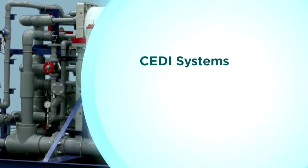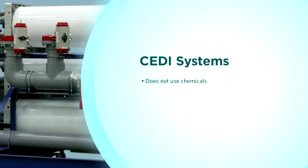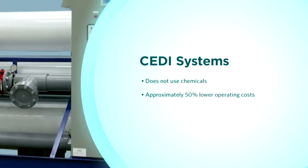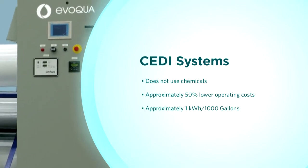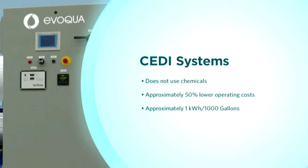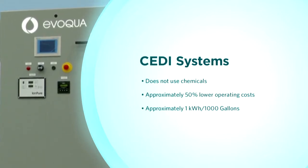IonPure Electrodeionization uses electricity instead of chemicals, resulting in a typical operating cost of less than 50% of conventional ion exchange systems. The average cost of running a CDI system is one kilowatt hour per 1,000 gallons. Based on the relative cost of electricity versus chemicals, it is clear CDI systems are very inexpensive to operate.